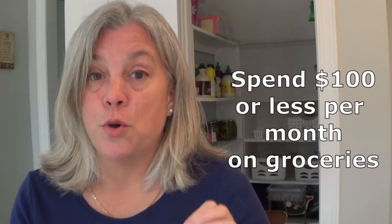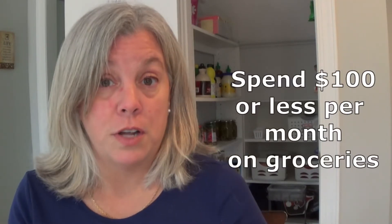The cool thing about this challenge is you can customize the rules for your house. You don't have to stick to her rules. So for us, we have decided to do a grocery budget for food of $100 or less per month — so $100 for January and $100 for February.